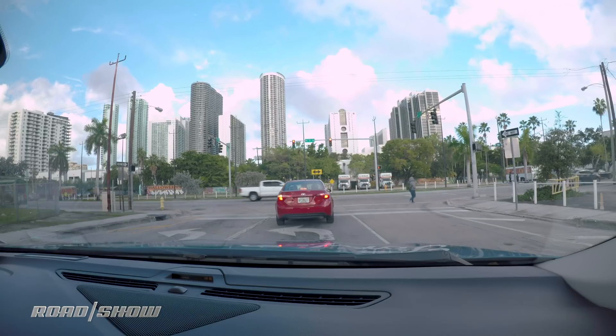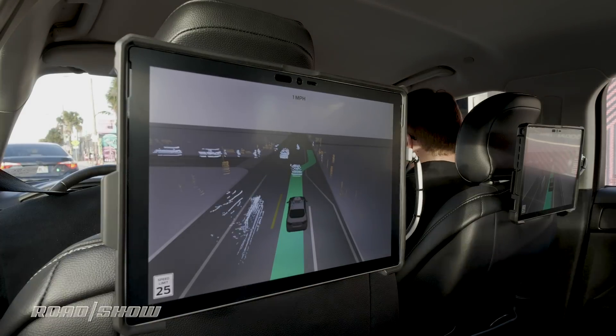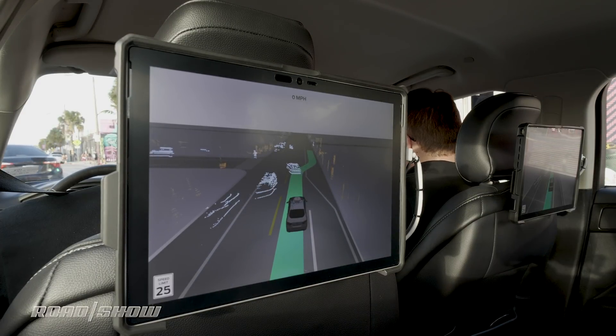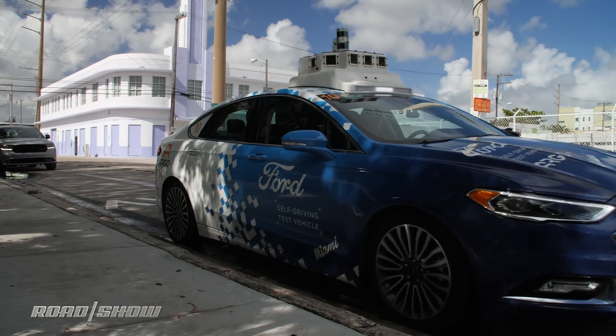As we sit here, we have a pedestrian walking across the street, and I can definitely see that person on the crosswalk on the display in front of me as well — so the car has definitely picked up that individual. Again, another message back to me that the car knows what's going on, so I can just relax.